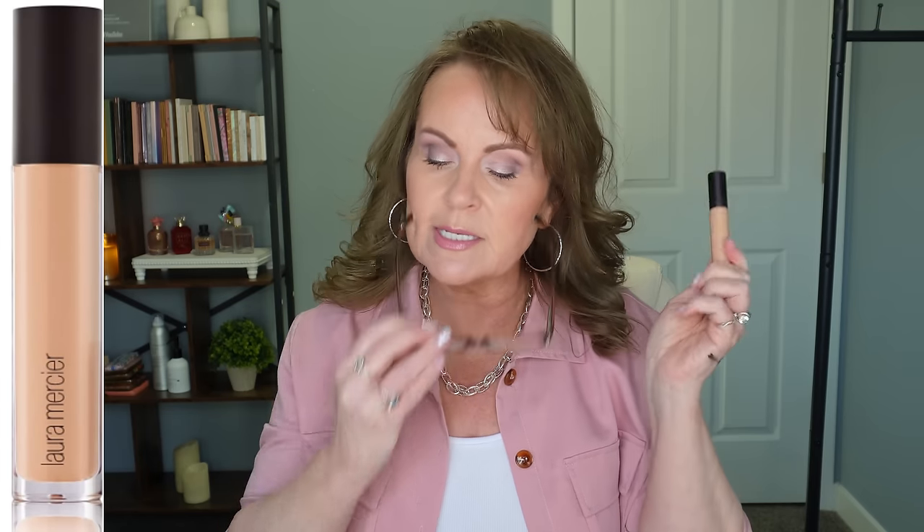The next one is a cult classic that everybody wears, and it is the Laura Mercier Flawless Fusion Ultra Longwear Concealer. A lot of people really love this one, and I can understand why, but for me, I had to put too much on in order to get the coverage that I needed, and it just would not work that well for me.